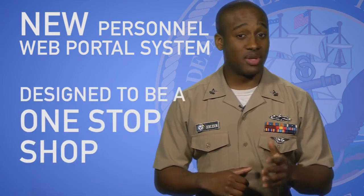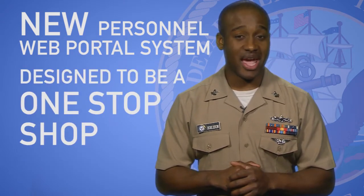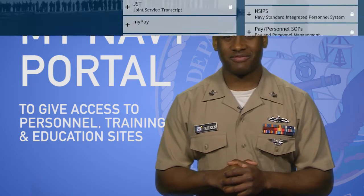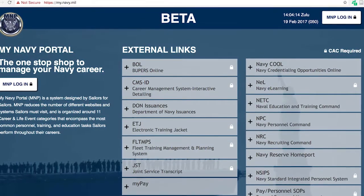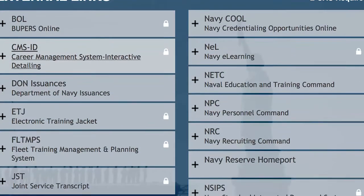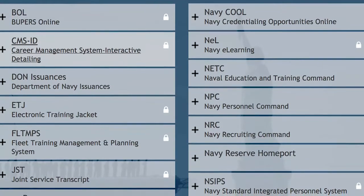The Navy is beta testing a new Personnel Web Portal system designed to become a one-stop shop for sailors to access their personal information. It's called MyNavy Portal, and it's intended to give sailors access to several Personnel, Training, and Education websites. The initial release will allow sailors to access files on PREMS, OMPF, NKO, the Navy Advancement Center, Navy COOL, and more.